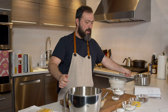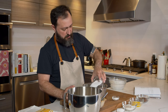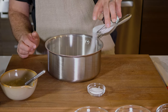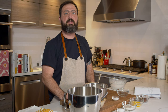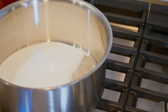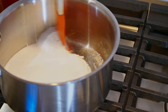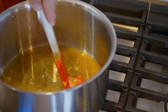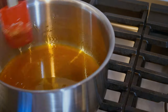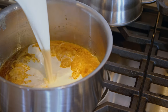Grab a medium saucepan and put all the sugar in, spreading it into a more even layer. Place the pan over medium heat to start melting the sugar. You can use a spatula to gently stir the melted sugar toward the center of the pot. Continue to melt and stir gently until the sugar has completely melted and turned a deeper amber-brown — about five minutes.